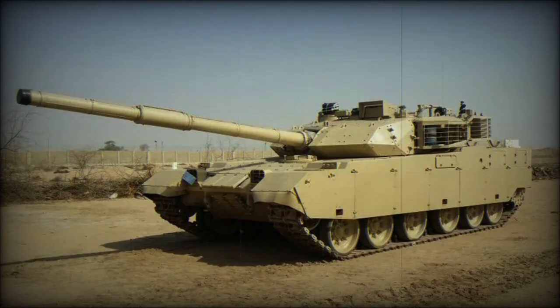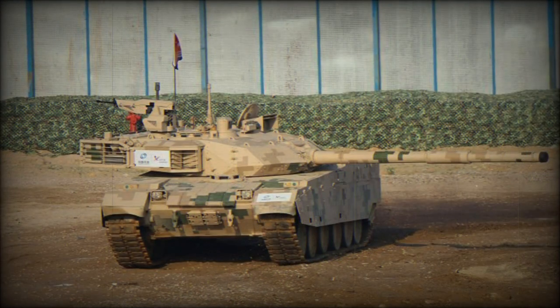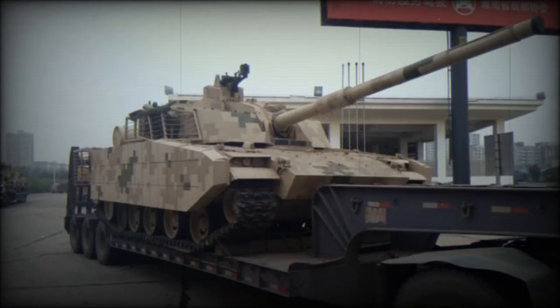The VT-4 is a Chinese main battle tank developed specially for export. It is also known as the MBT-3000 and is being marketed by Norinco. This tank can be seen as a simplified export version of the Type 99G, which is used by China's army. The VT-4 is a further development of the VT-1A, which is in turn a downgraded export version of the Type 99. So the VT-4 uses proven technology and is cost-effective, and is being proposed for developing countries interested in upgrading their inventory.